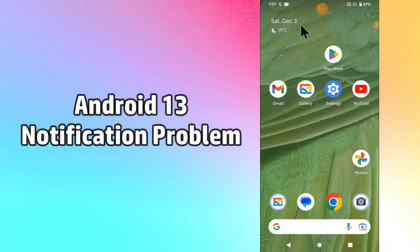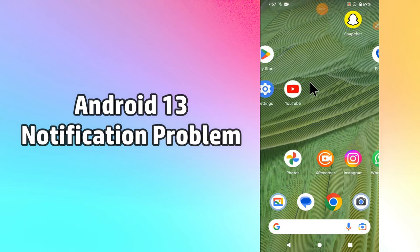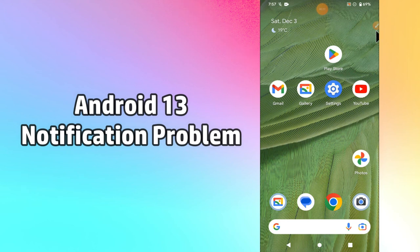Hello everyone. In this video I am going to show you how to fix notifications not working or not showing on Android 13. If you are having an issue with notifications not working or not showing, you can fix it by following the steps I will show you. Watch the complete video and don't forget to subscribe to my channel.